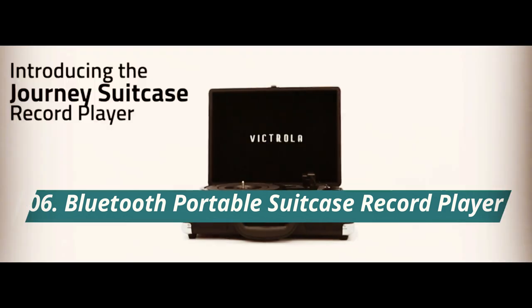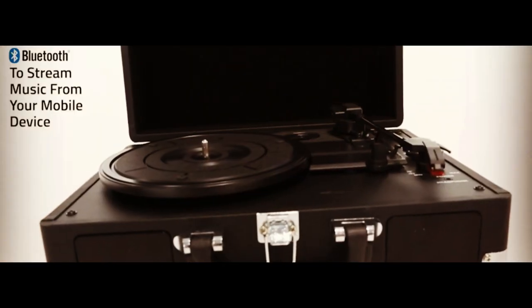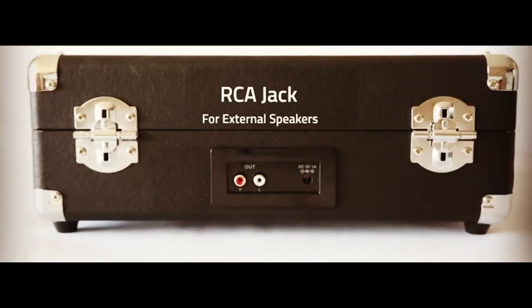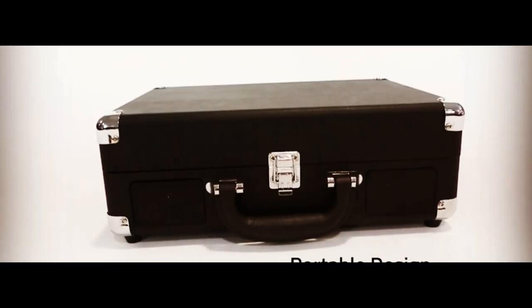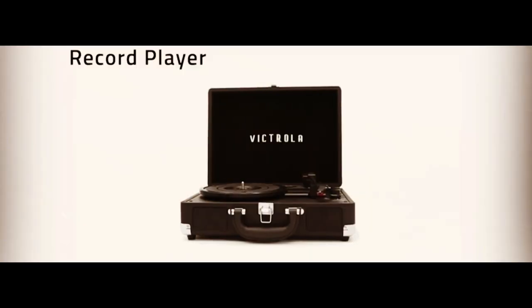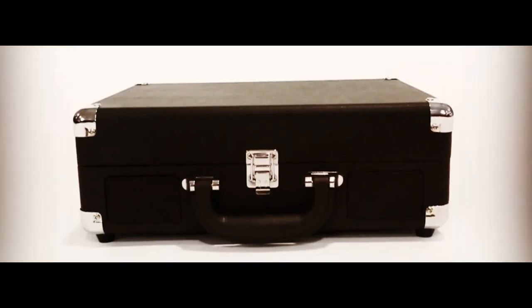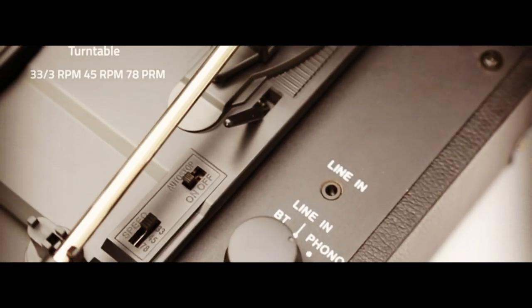Number 6. Are you a fan of vinyl records and vintage design? Then you'll love the Victrola Vintage 3-Speed Bluetooth Portable Suitcase Record Player. This stylish and portable turntable features a classic suitcase design with a turquoise finish and an easy carry handle, making it the perfect choice for music lovers who want to take their tunes on the go. With its 3-speed belt-driven turntable, this record player is compatible with 33 and a third, 45, and 78 RPM records and features upgraded premium sound quality. Its sound-isolating feet prevent vibration, so you can enjoy clear and crisp sound quality wherever you are.